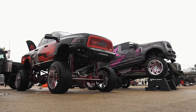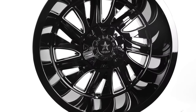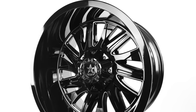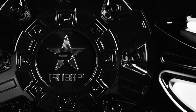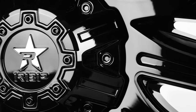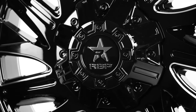Rolling Big Power, one of the most aggressive wheel companies out there, gives you the 75R Battalion. RBP prides itself on helping their customers attract attention with aggressive wheels and accessories, and this wheel is definitely aggressive. This wheel's name comes from the term Battalion, which means a large body of troops ready for battle, and these wheels definitely look like they are ready to throw down.